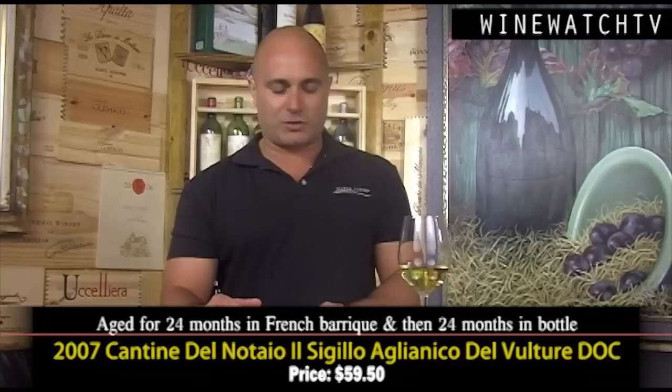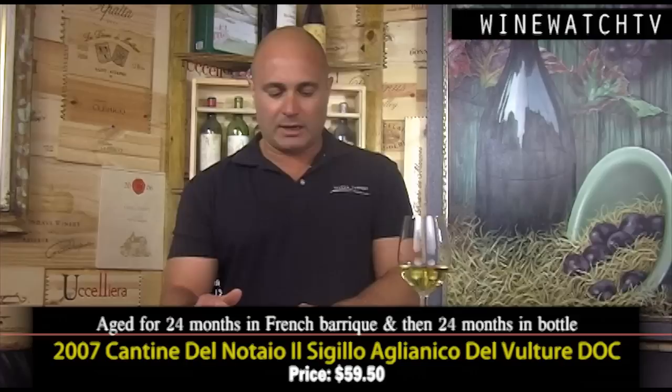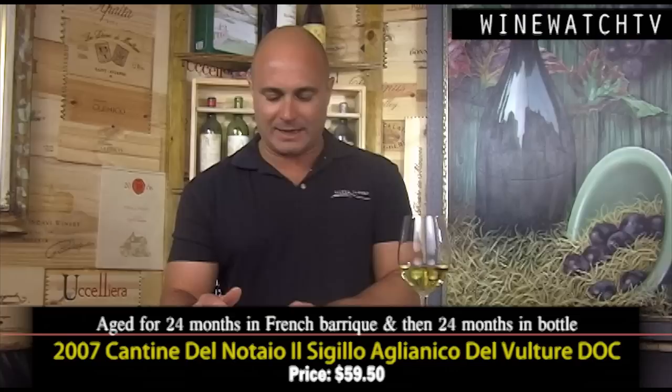Then the Il Sigillo — 'the seal' — this wine is just awesome. It's a later harvest wine, harvested in November 2007, so you really notice the richness in the grapes. Aged 24 months in French barrique and 24 months in the bottle. Really sweet and ripe fruit on the nose, dark cherry liqueur-like, with a host of floral and exotic spices — brown spices, soy, Asian spices. Really complex, and every time you put your nose in the glass something new and different came out.